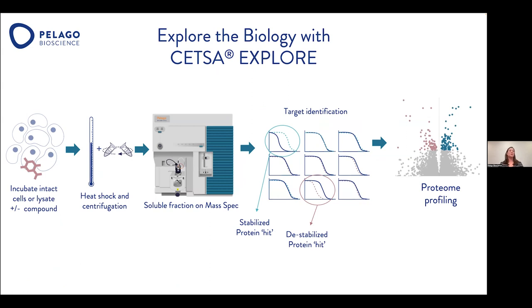In CETSA Explore, we incubate cells with or without the compound, then heat them at different temperatures, followed by centrifugation to separate the soluble fraction. Then we prepare the samples for mass spectrometry, and after that we detect about 7,000 proteins. Some of them will have a stabilization effect, and some of them will have a destabilization effect.